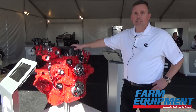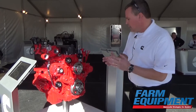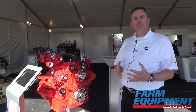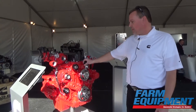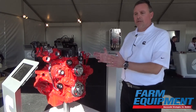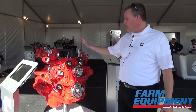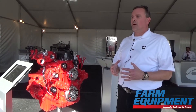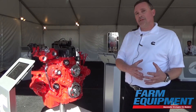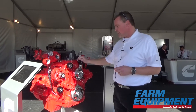This is our next generation product, Stage 5 compliant and Tier 4 compliant as well. A key message about our performance series is 'more with less.' This engine is capable of up to 174 horsepower. With our 3.8, 4.5, 6, 7, and 9 liter engines, we've moved the power ranges up so they're capable of powering more. In cases where you needed 4.5 power, you can now potentially look at a 3.8 liter.